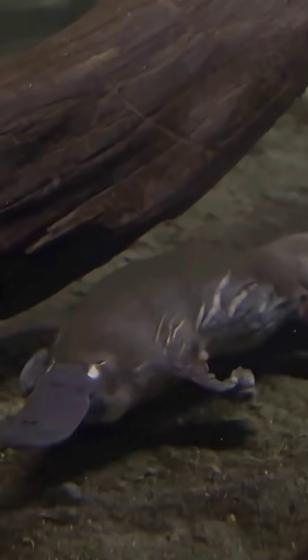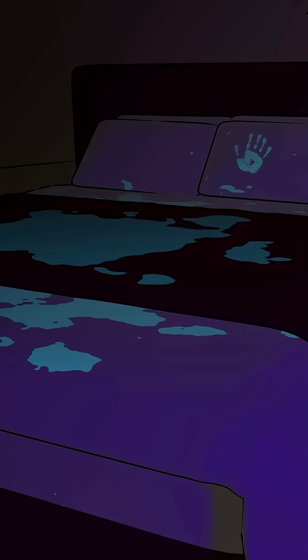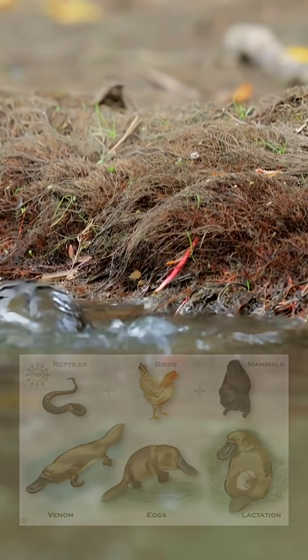When hunting underwater, it shuts its eyes, nose, and ears, and feels its prey using electrical sensors in its bill. And under UV light, its fur glows eerie blue-green. Its DNA is part bird, part reptile, and part mammal.